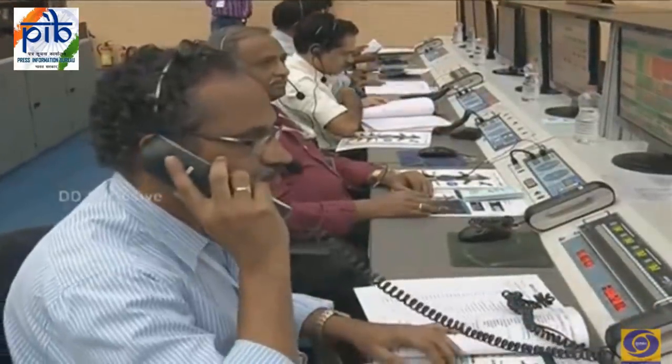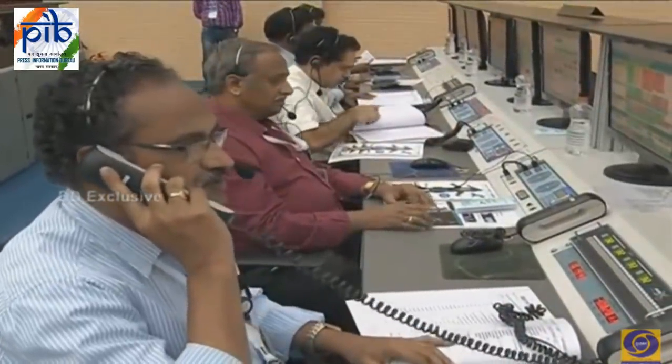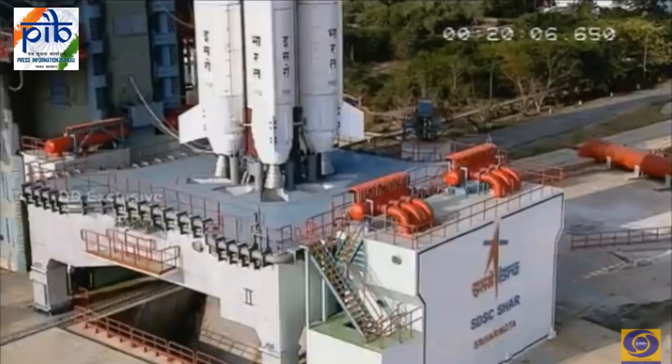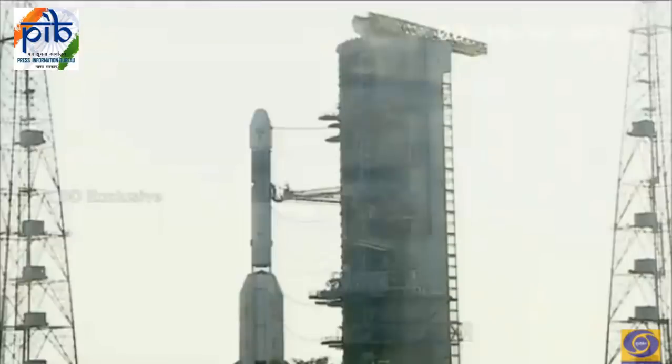Now, at 17 minutes from liftoff — that is nearly 3 minutes from now — the mission director will authorize the launch to the vehicle director. This authorization is based on the readiness of vehicle systems, satellite, range, and ground stations. Then at T-16 minutes, the vehicle director will authorize the initiation of the automated launch sequence, the ALS.